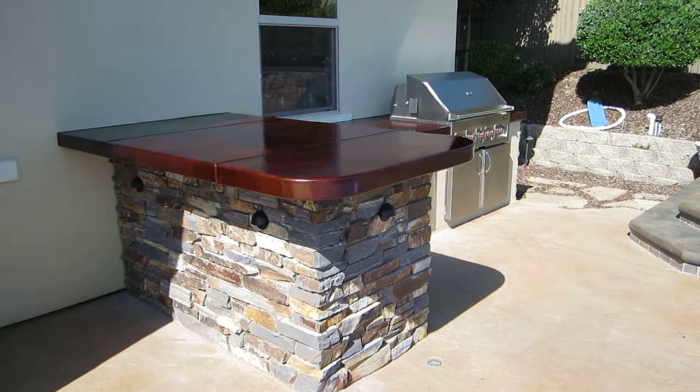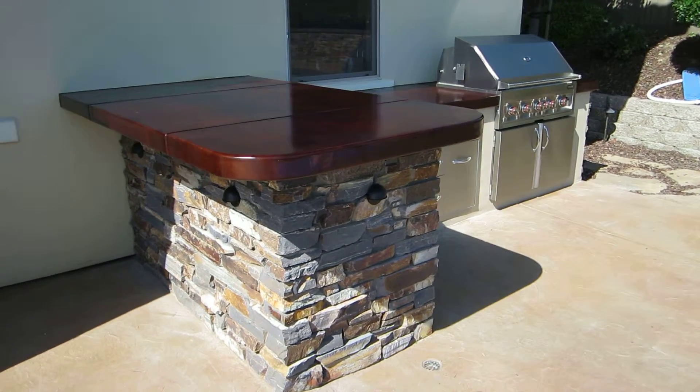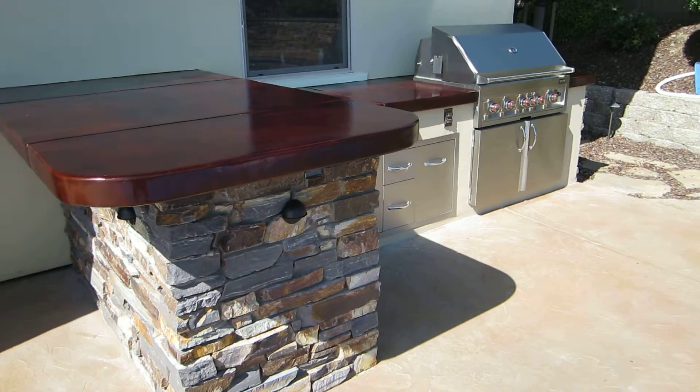Welcome back to GPT Construction Mastery and Design. Just wanted to walk you around this little outdoor kitchen we just finished up here in Serrano.